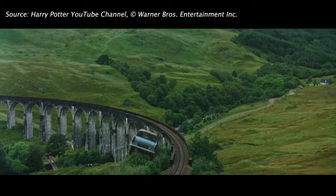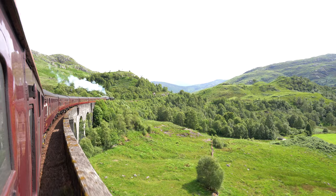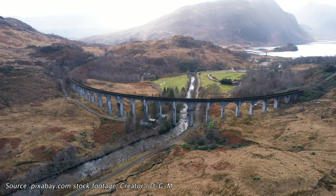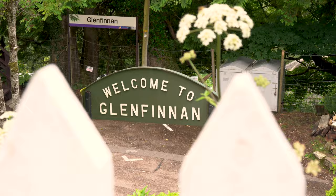The Glenfinnan Viaduct is inarguably the most iconic Hogwarts Express filming location, being featured in four of the Harry Potter films. The structure was constructed in 1898 and is still the longest concrete railway bridge in Scotland at 380 meters long. The viaduct and its 21 arches are now famous throughout Scotland, appearing on some Scottish banknotes and in a variety of other TV shows and movies including The Crown. There's a 20-minute stop at Glenfinnan, where there's supposed to be a little history museum about steam trains and maybe even a Quidditch room.